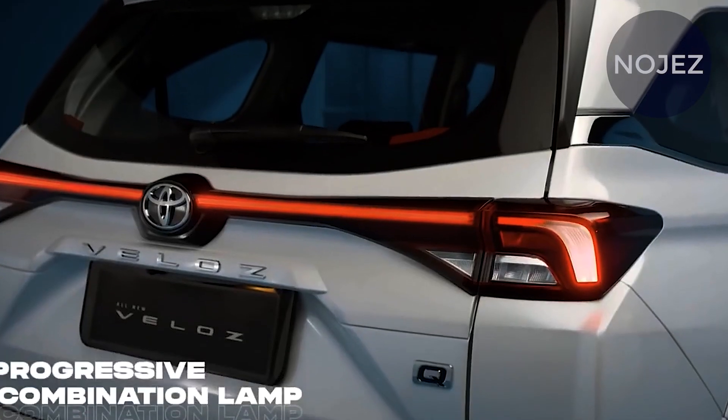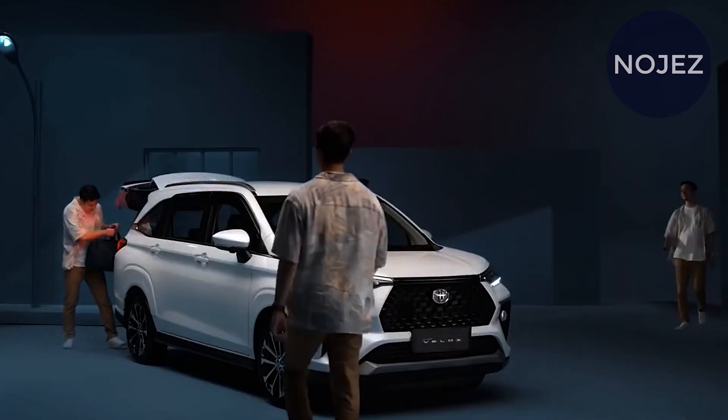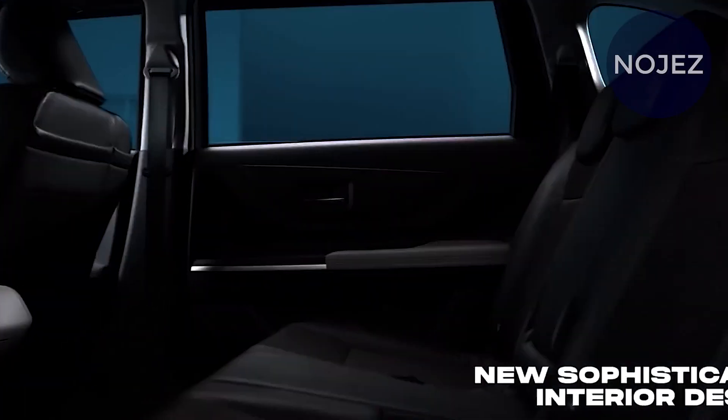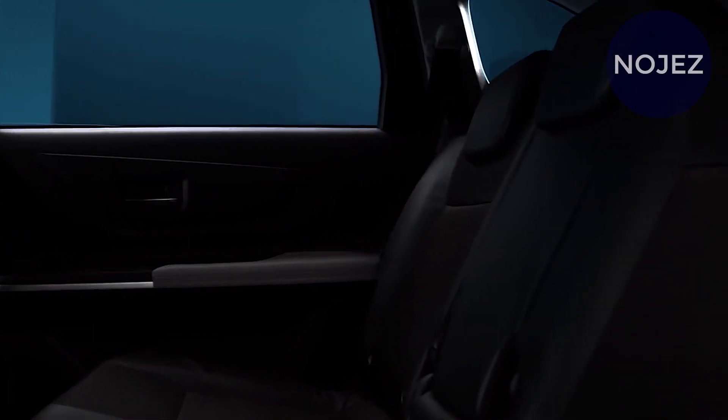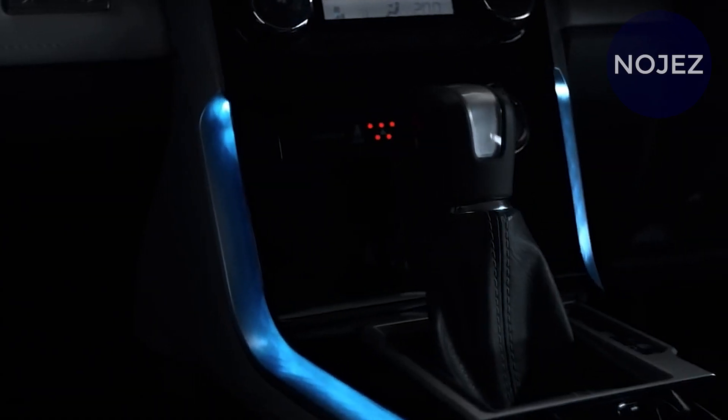At the back there is a roof-mounted entertainment screen and a split seat, while the vehicle also has an electronic parking brake and plenty of storage spaces. This model also appears to be equipped with Toyota Safety Sense. Likely based on the Daihatsu New Global Architecture (DNGA), the new Avanza will be front-wheel drive and is expected to be powered by petrol and petrol hybrid motors.